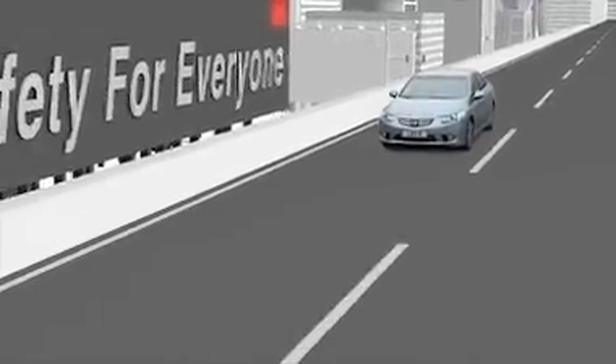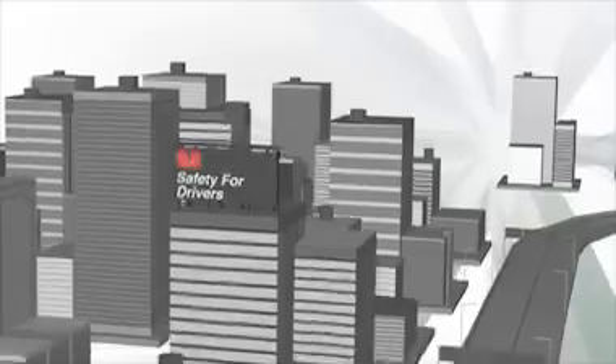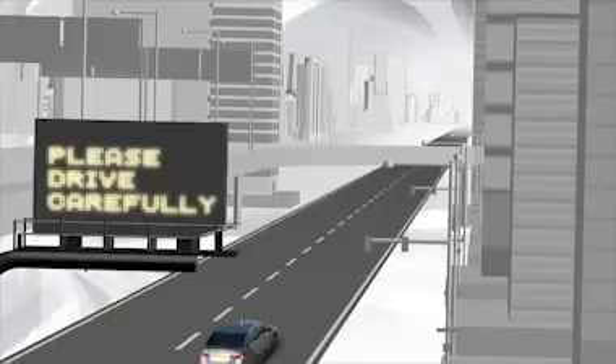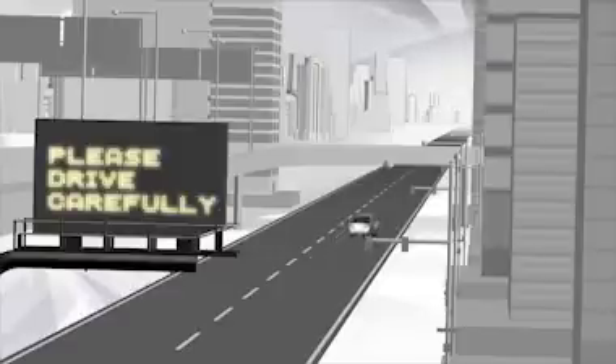Honda's commitment to safety is embodied by the term 'safety for everyone.' Honda will continue to equip cars and motorcycles with the most advanced, effective safety features possible. Honda's goal is nothing less than the safety of all those who share the road in today's mobile society.